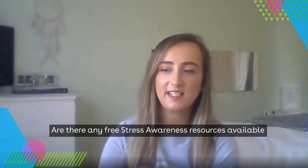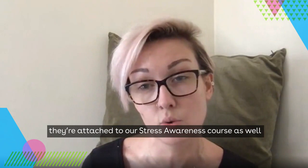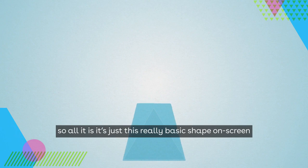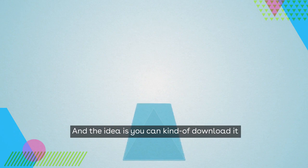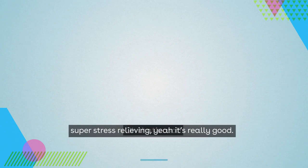Are there any free stress awareness resources available that I can share with my staff? Yes, we actually have a few on our website, attached to our stress awareness course. We also have this really cool thing our production crew made — it's a video of a hexagon that expands and then collapses. The idea is you can download it or put it on your desktop, and when you're feeling stressed you breathe in and out in time to the shape expanding and collapsing.